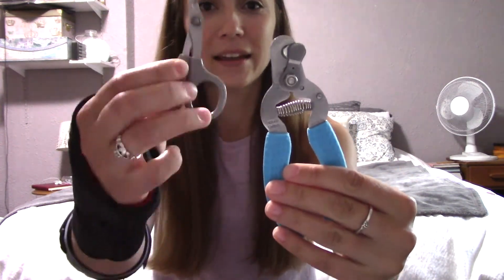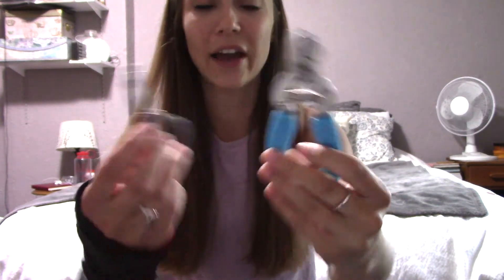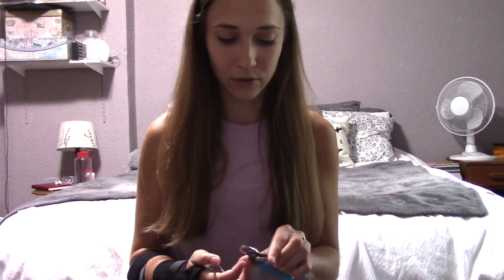Next I have some nail clippers — cat nail clippers and dog nail clippers. I already had these and they weren't on the required list, but I thought it would just be handy to have because you're constantly cutting animal nails. We were also required to get a thermometer and some bandage scissors. My actual bandage scissors are still in the mail on their way here, so we're just going to pretend these are them for this vlog.